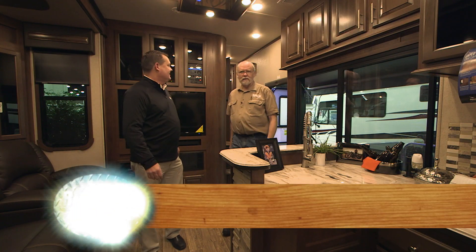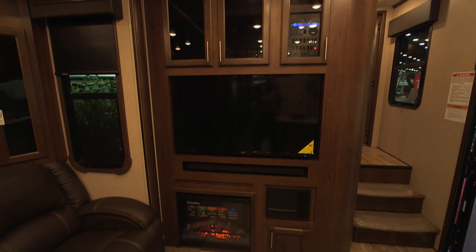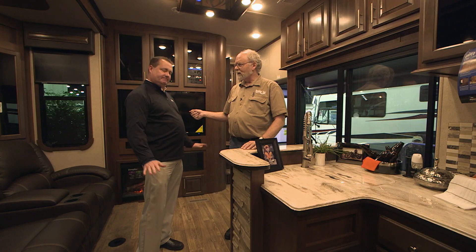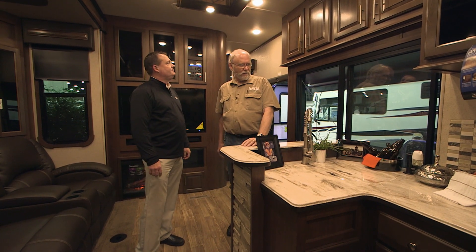Wow, this is something else - it's great, it never ceases to amaze me how far these rigs have come. Look at all this space, look at the ceiling height, slide-out room height, 50-inch TV, fireplace. 5200 BTUs of heat - pretty amazing. And the fireplace is electric, no gas.